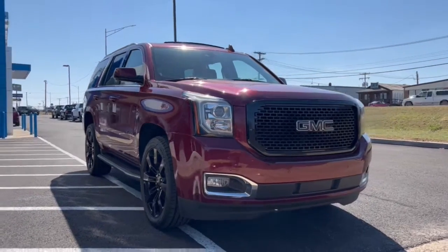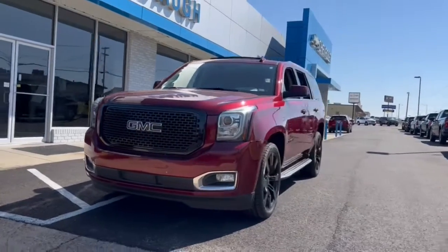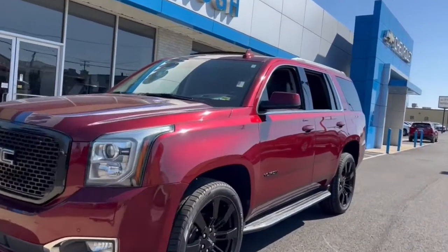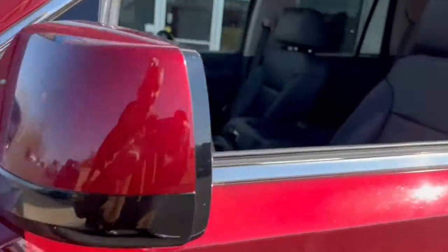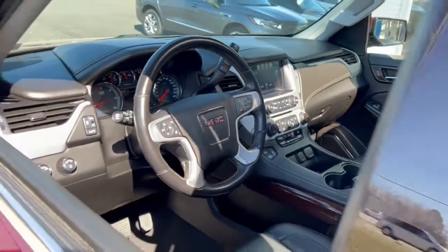Can you see yourself in the 2020 GMC Yukon? With less than 80,000 miles on the odometer, this vehicle stands out from the rest. This comfortable, capable three-row Yukon delivers spacious luxury and the rugged strength you need for bigger towing jobs.